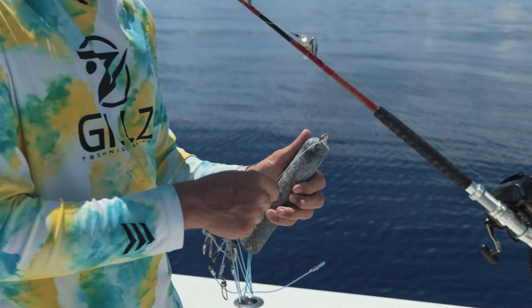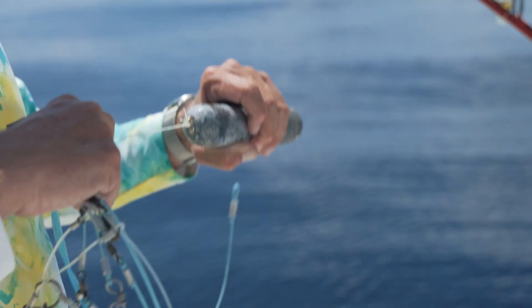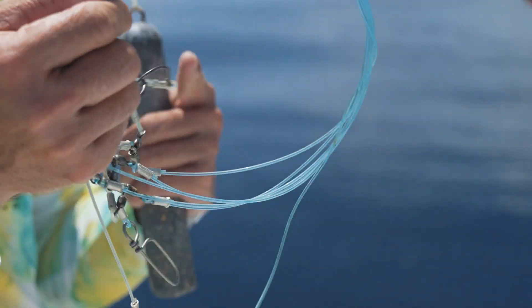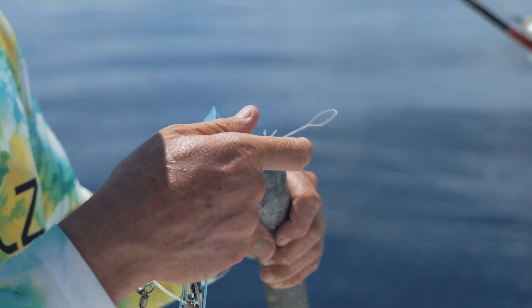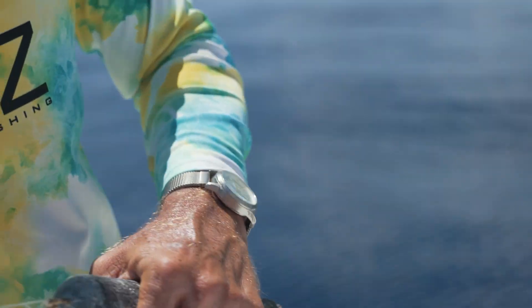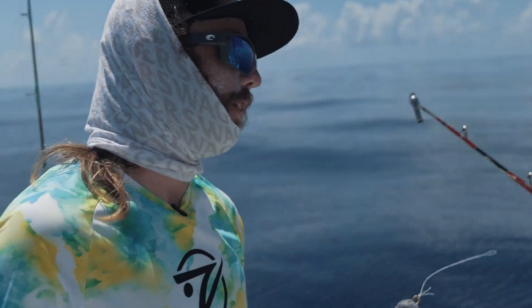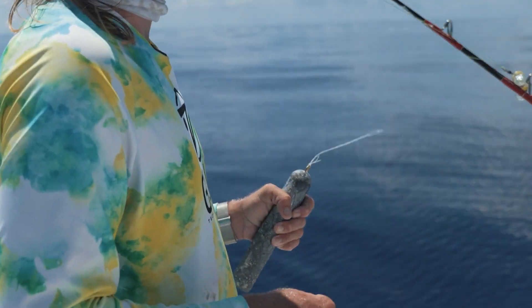Rig-wise, we put a breakaway on these leads. Because if you do hook the bottom, it's hard to break that 100-pound braid or this really heavy leader, so we tie a 50- or 40-pound breakaway leader to the sinker. If it snags, at least we get our rig back and try again. That's a huge tip — I've done it without that and it's very hard to get it back.